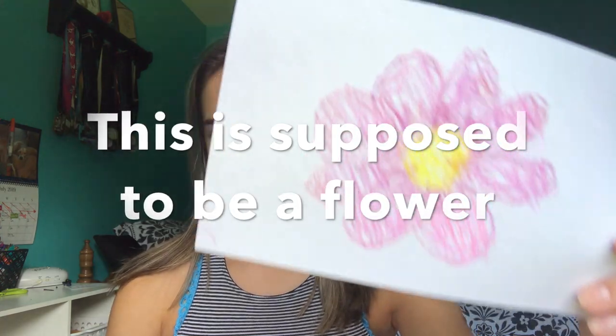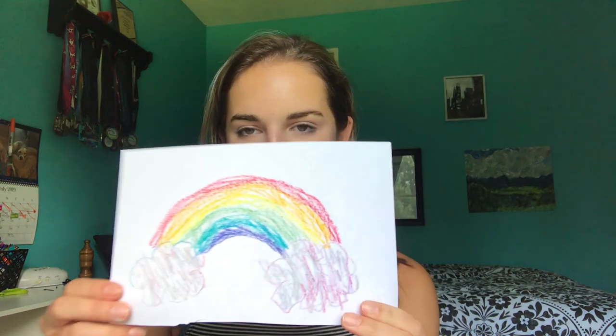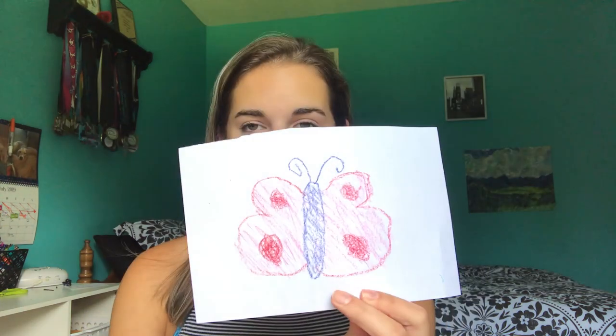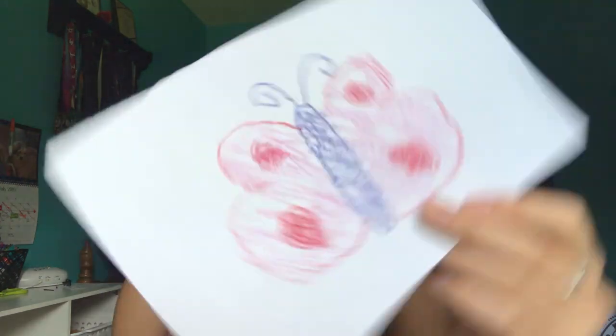Let's see that close-up. Yeah, it looks like a five-year-old drew it. Here's the rainbow — this didn't turn out as bad as I thought, but it still looks like crap. The fourth drawing is a butterfly. It looks like two boobs on a butterfly. Do you see that? It looks like boobs.